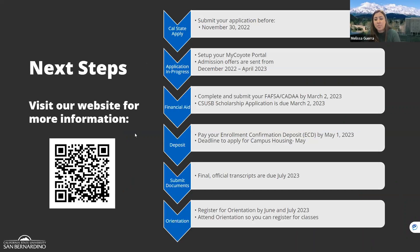For next steps, the Cal State San Bernardino application for fall 2023 is open now at csumentor.edu or calstateapply.edu, from October 1st through November 30th. After you apply, you'll need to set up your My Coyote student portal, which allows you to check your admissions decision status. Admissions decisions are typically offered between December and April.